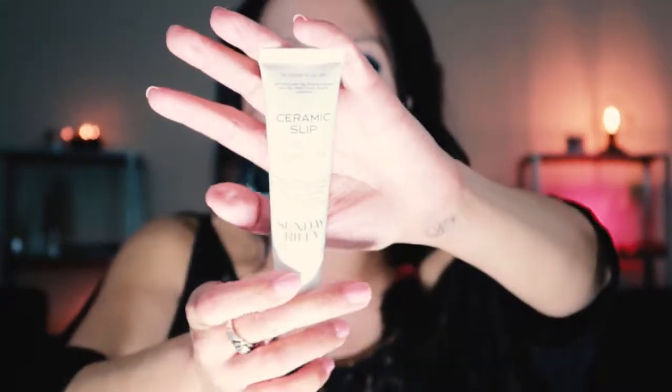This is a cleanser I'm actually not a huge fan of, and it's by one of my favorite companies — Sunday Riley. This is the Ceramic Slip Clay Cleanser. It's really liquidy and milky, and when I use it, I don't feel like it's really doing anything. I have used other high-end cleansers and even low-end cleansers that have agreed with my skin a lot better than this has.